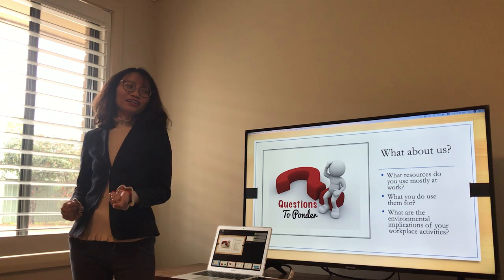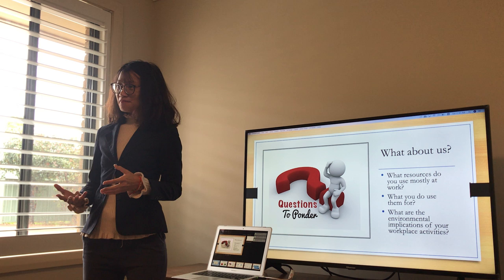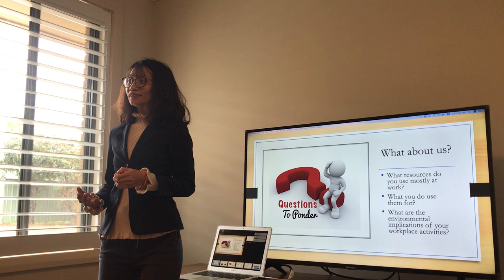Very good, thank you. And do you know the environmental implications of using paper? Well, as we know, when we use paper and the devices associated with them, it's leaving a bigger carbon footprint. That's right. Thank you so much for your input.